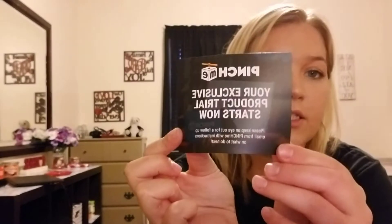This is the first time I've gotten one of these. It says, "Pinch Me, your exclusive product trial starts now." Here is the card that came in it.